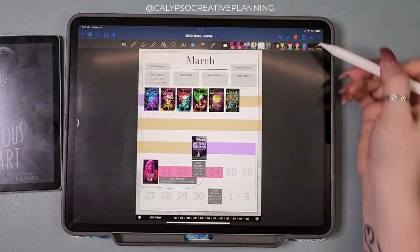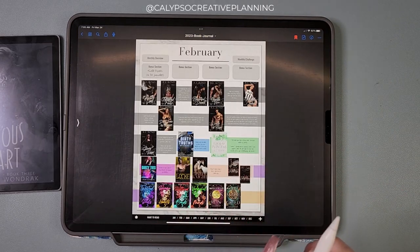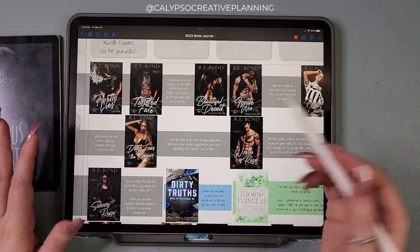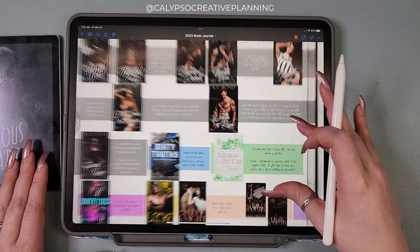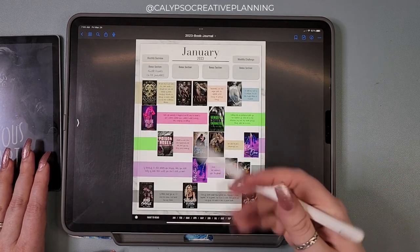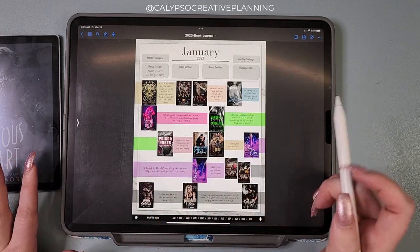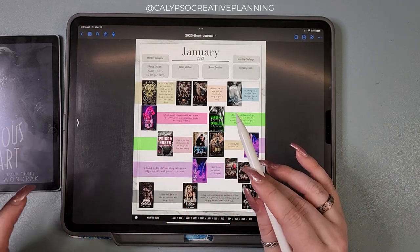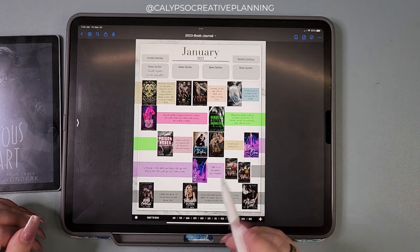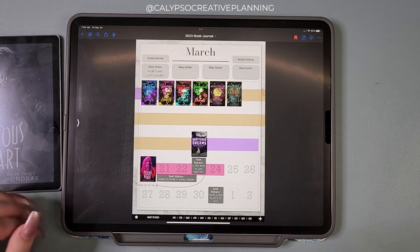I've been doing those color stickers for all of the books, and then I've been adding a quote from the book layered on top. Just one quote that I like — it's the same quote I've been pulling from my Kindle highlights. I just love how it looks. I did this for 2022; in 2021 I just did a highlighter color stripe, but this is more fun.